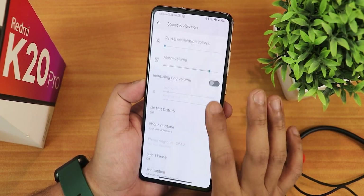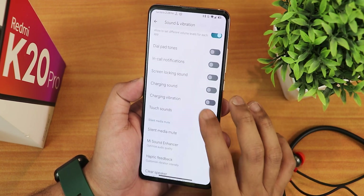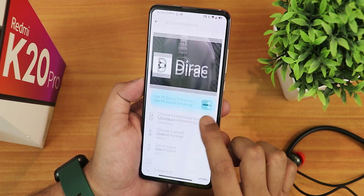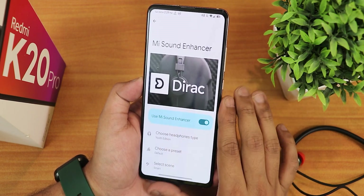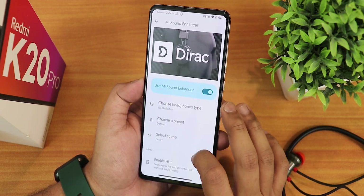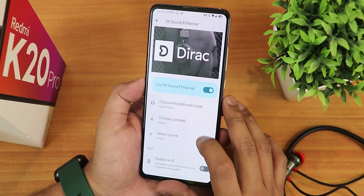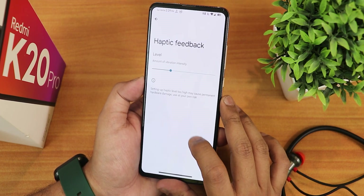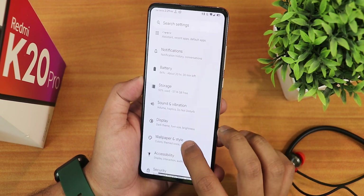In sound and vibration settings we have media, call, ring volume controls, per-app volume control, dial pad tones, in-call notification, silent mode, and media mute. In the Mi Sound Enhancer there's a new look for the Mi Audio Dirac — I've been using the Youth Edition preset. Sound quality with the headphone jack and Bluetooth headsets is perfectly fine. There are multiple presets like bass booster, balanced, bass reduction, smart scenes, and an enable Hi-Fi option. Haptic feedback vibration intensity and clear speaker option are also there.